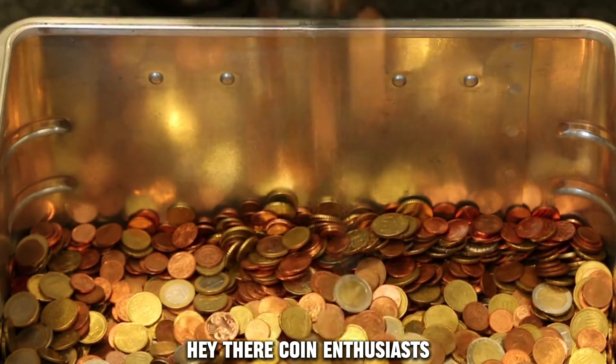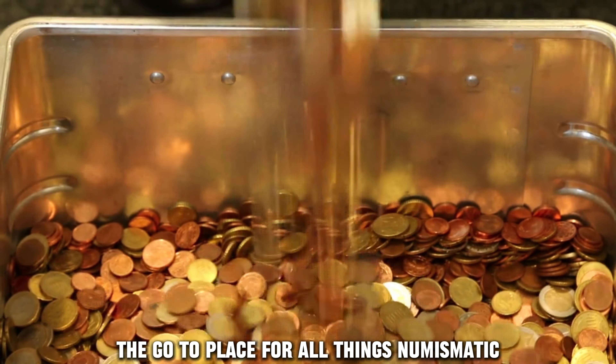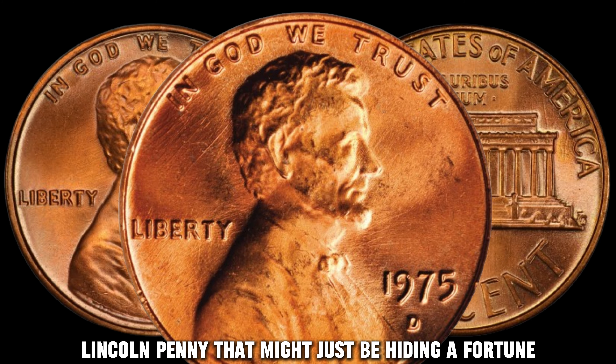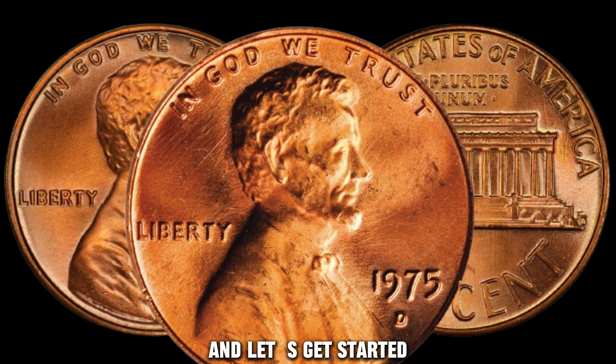Hey there, coin enthusiasts! Welcome back to AF Coins World, the go-to place for all things numismatic. Today, we're diving into the world of Lincoln Pennies, and we've got a real gem for you — the 1975 D Lincoln Penny that might just be hiding a fortune. So buckle up, hit that subscribe button, and let's get started.